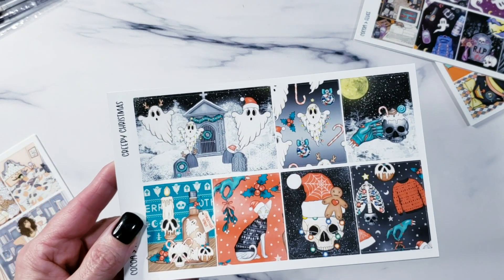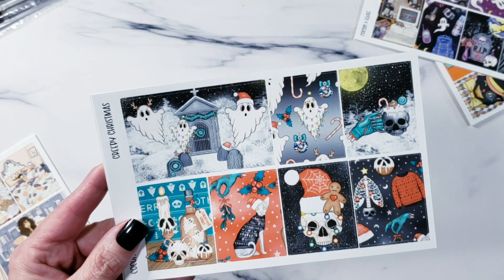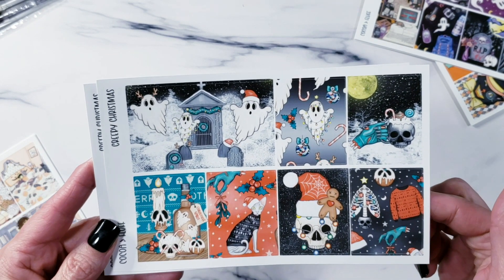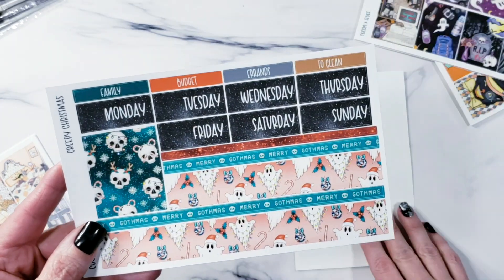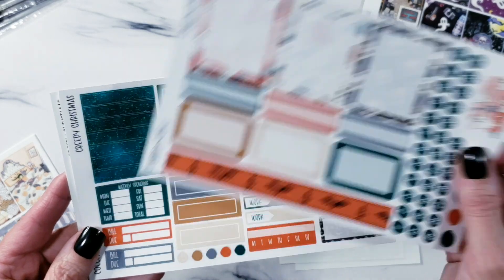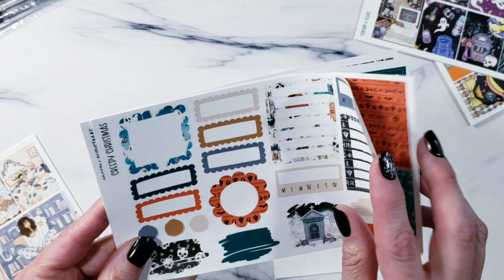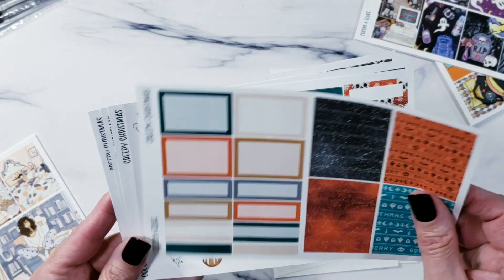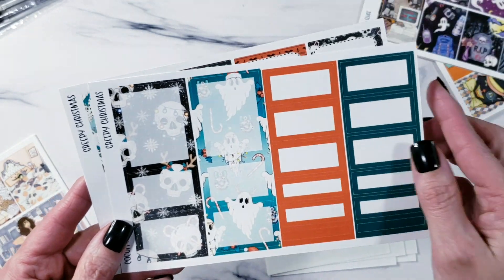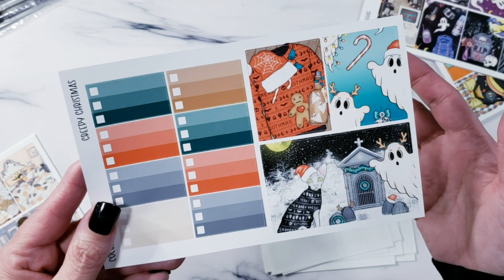This one is 'Creepy Christmas.' I think it would be fun for Christmas in July if you're following 52 Weeks of Halloween — this would be a good one to do for a Christmas-in-July spread instead of waiting all the way until Christmas. Or you can do it anytime — it's your planner! This is artwork I've been sitting on for a long time and I'm so happy to finally get it done. There's your main pages, the academic page, and the add-on page. That is Creepy Christmas.